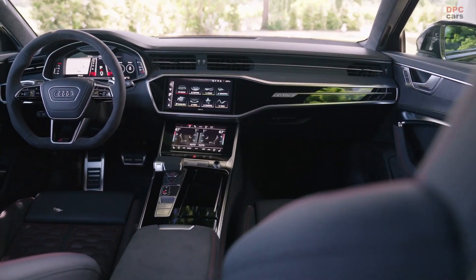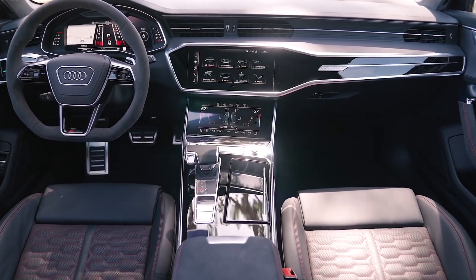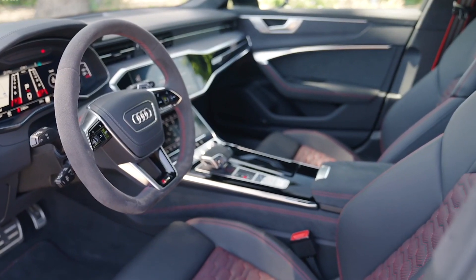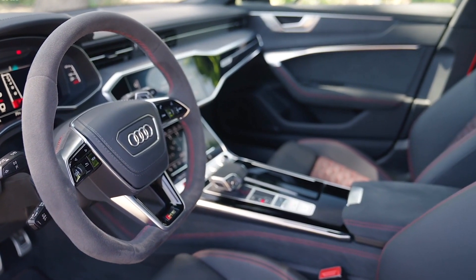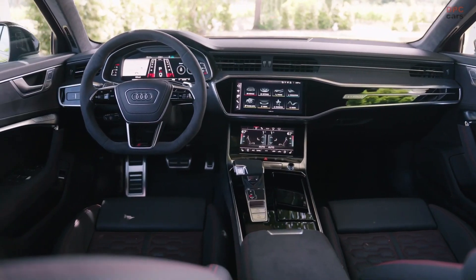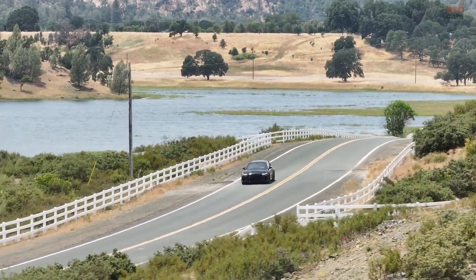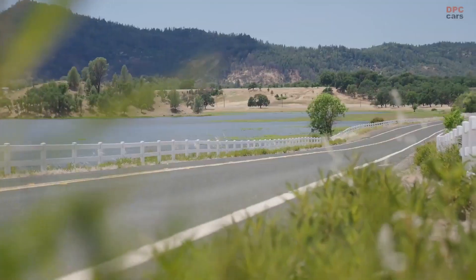The settings for things like climate control are controlled by one of the two touchscreen displays. The RS6 is roomy, and taller rear passengers will appreciate the wagon's roofline. A relatively low window line and a lot of glass provide excellent visibility in all directions while minimizing blind spots, although the backup camera isn't quite as good as other competitors' models. The driving position is superb, though the steering wheel seems a little large for a vehicle this athletic.